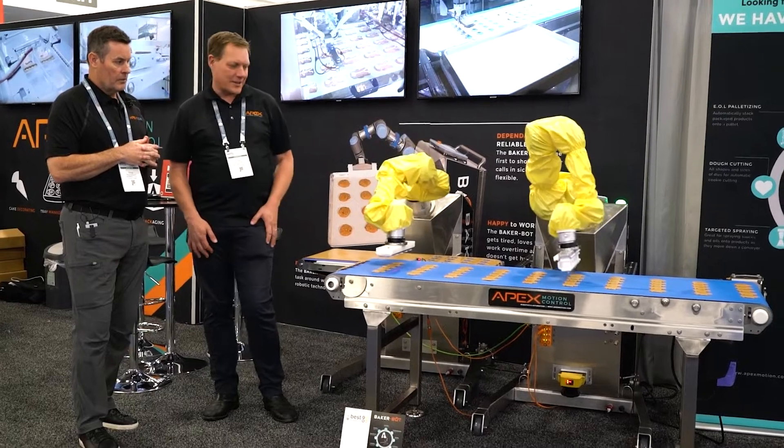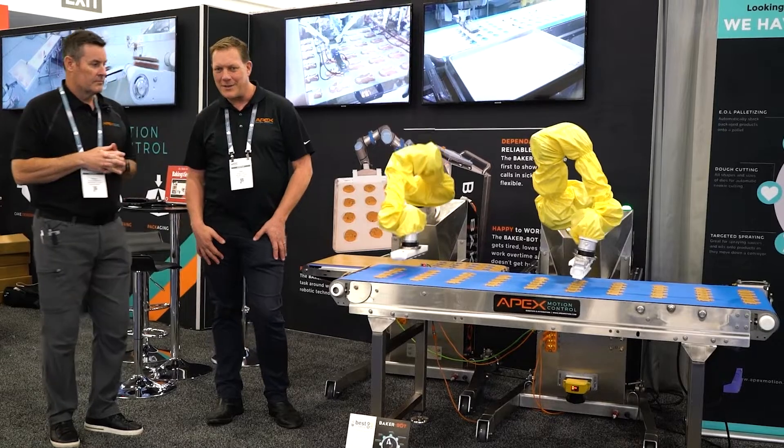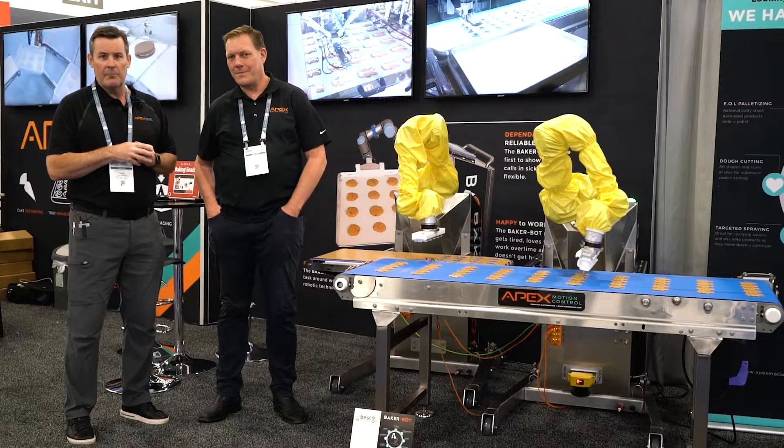We can also repurpose the same robot and put a decorating head on it, so on Monday you could be cutting cookies and on Tuesday you can be decorating them with the same system.